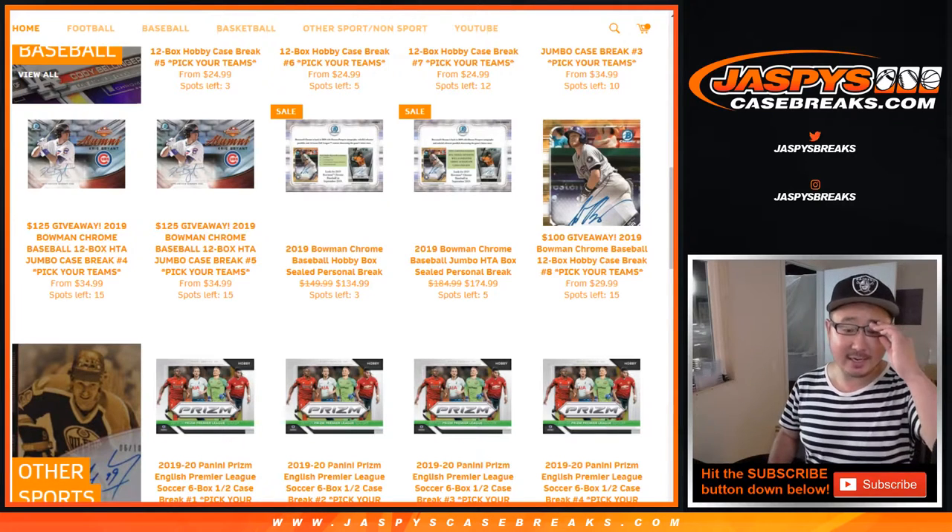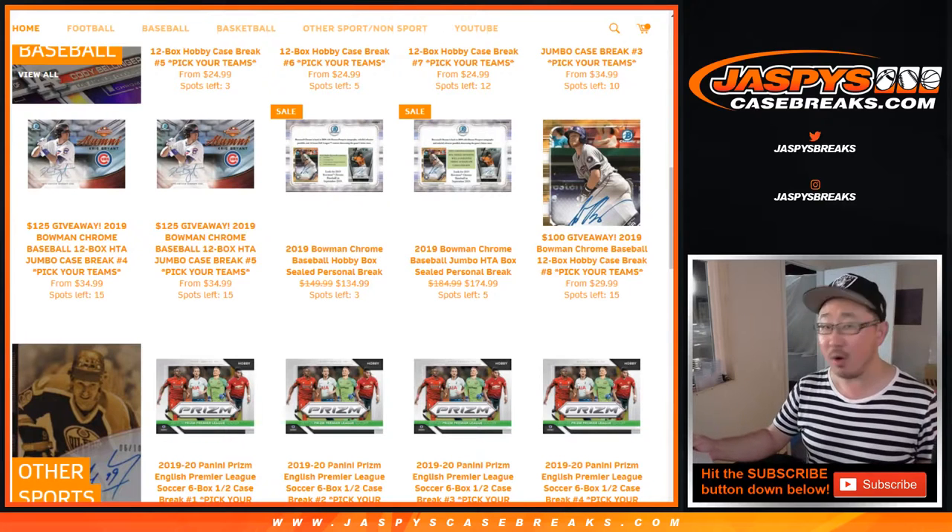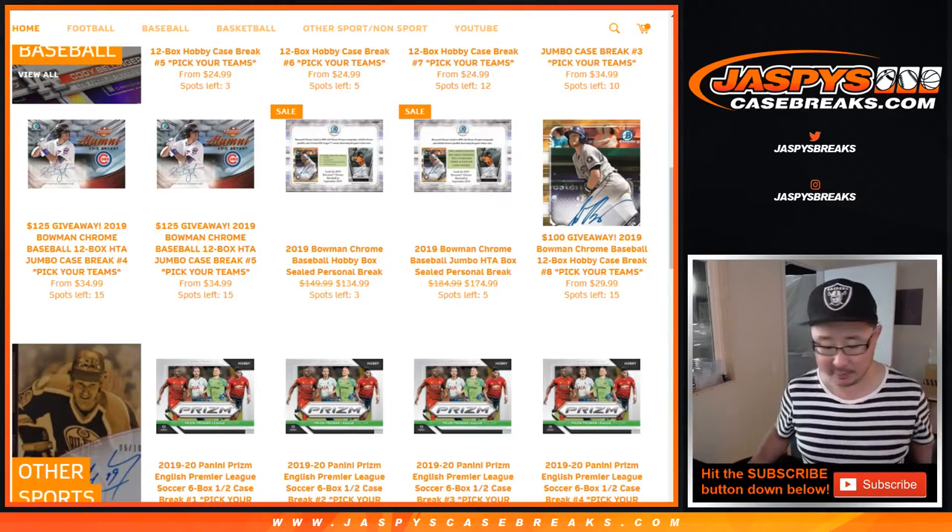Hi everyone, Joe for Jazby's CaseBreaks.com with a couple personal boxes for Mark Leros. Picking up one Hobby and one HTA box of the brand new 2019 Bowman Chrome Baseball.